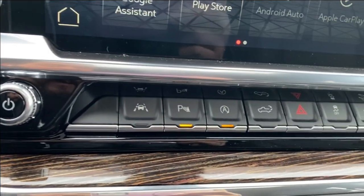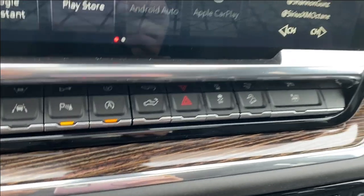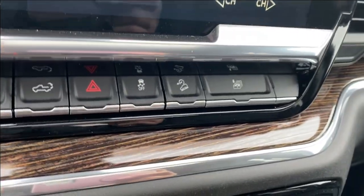Just below the screen you have your lane departure warning, parking sensors, auto start and stop, power liftgate controls, and several others that you can see here.